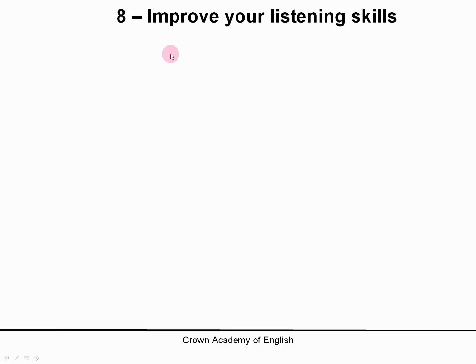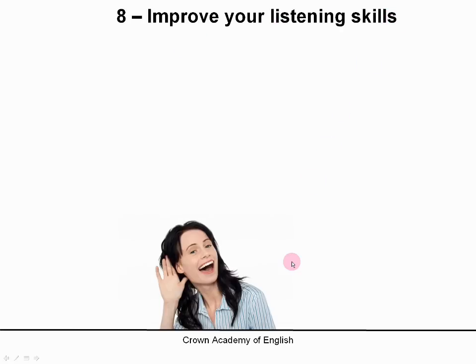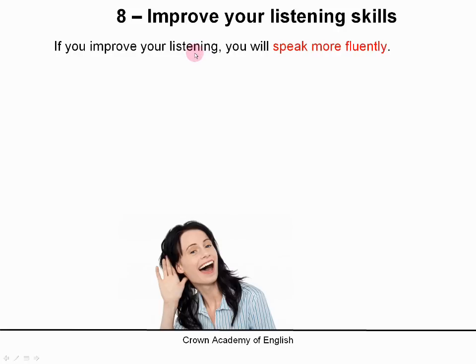Number 8: you must also improve your listening skills. Because if you improve your listening, that means that you will understand much better — you will understand what people are saying to you. So if you very quickly understand what people are saying to you, then you can reply more quickly. And if you can reply more quickly, then you will speak more fluently.